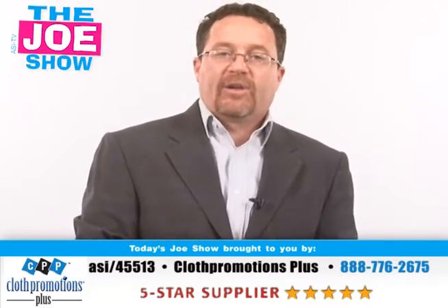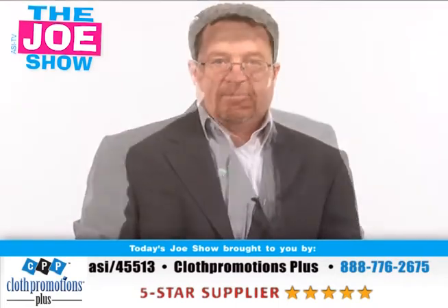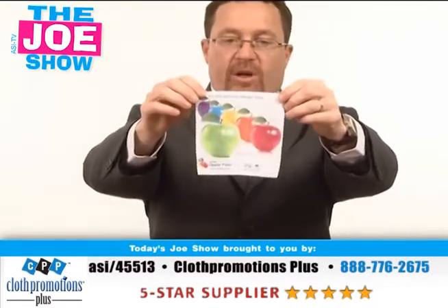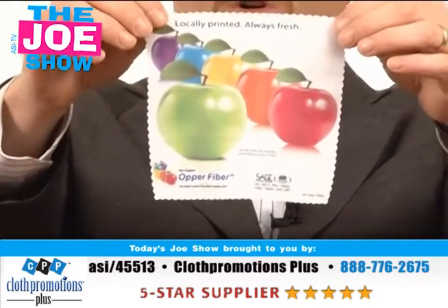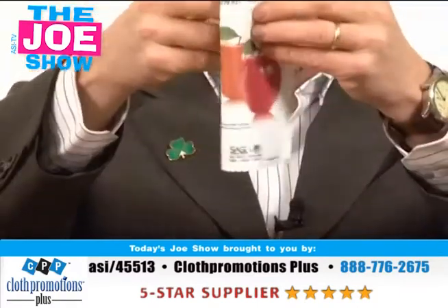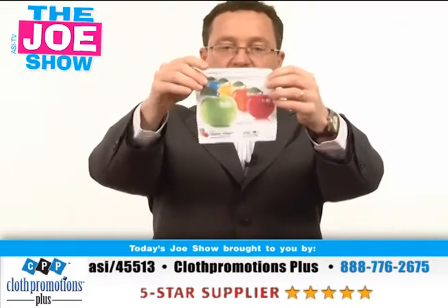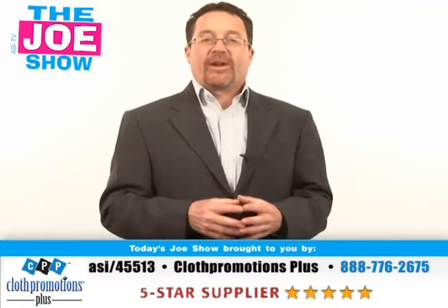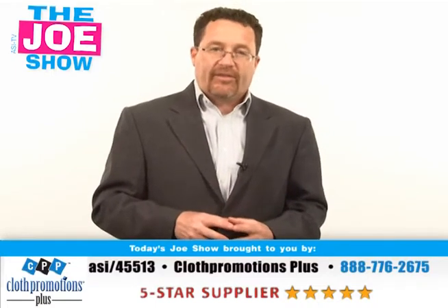Those are all the products we had for you today. Now we're going to take a break and you're going to see a product from today's Joe Show Sponsor, Cloth Promotions Plus. This is a fiber optic lens cloth — you'll see it's got a beautiful full-color imprint. It's a great different type of business card your clients can give out. Also good for anyone in the eye care industry and for photographers who need to clean lenses. It comes in its own clear pouch, folds up, and can be given out as a business card. I use this cloth and it cleans my glasses with no smudges. Thank you for watching — don't forget to tune in Thursday for more promotional products. This is ASI TV.